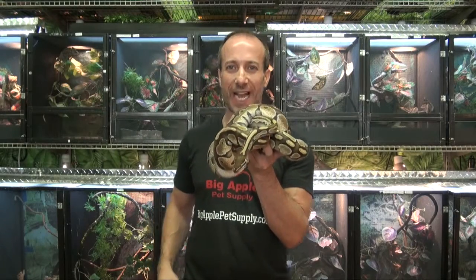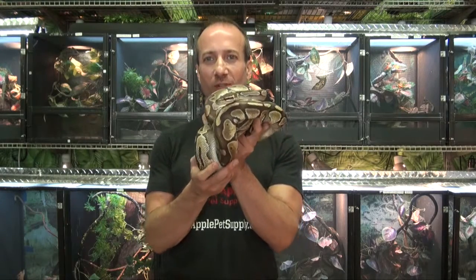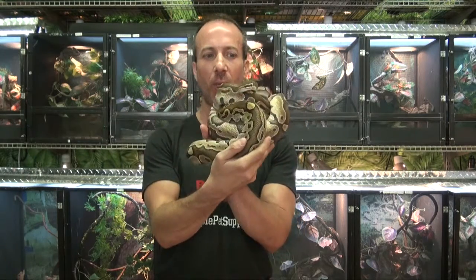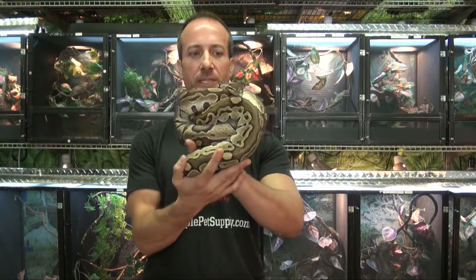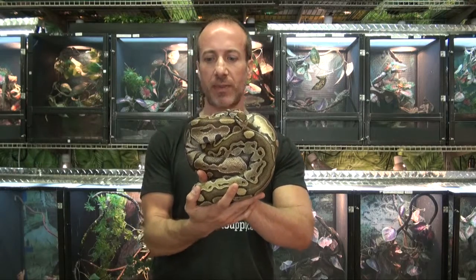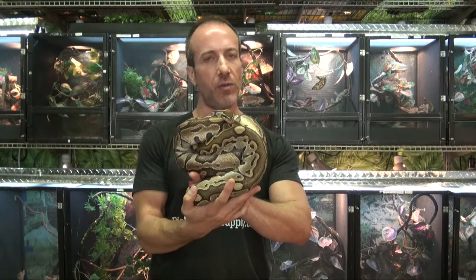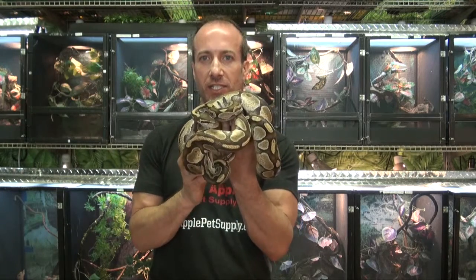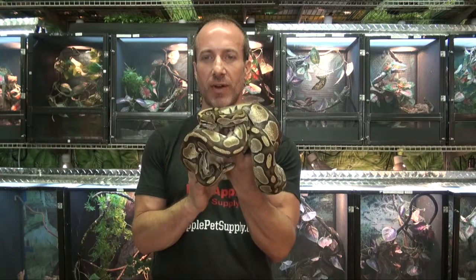Hi, this is Steven the Pet Man for BigApplePetSupply.com, bringing beautiful reptiles to your door. This one is a Butterball Python — this is a male, this particular one. Really beautiful specimen, right now available at BigApplePetSupply.com in our Python section of our website under the live reptile department.